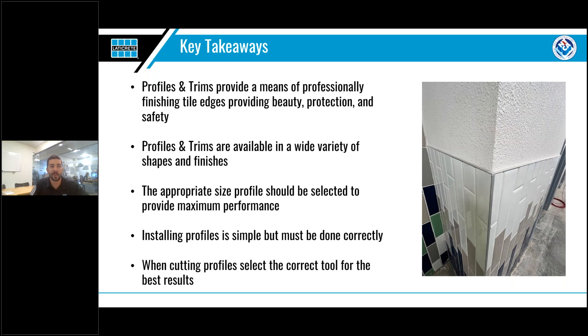Just to summarize — I know we've gone over a lot. First, profiles and trims provide a means to professionally finish tile edges, providing both beauty, protection, and safety. Profiles and trims are available in a wide variety of shapes and finishes. The appropriate size profile should be selected to provide maximum performance and should always sit flush or slightly above the edge of the tile. Installing profiles is simple but must be done correctly to ensure longevity and performance. And lastly, when cutting profiles, select the correct tool for the best results.